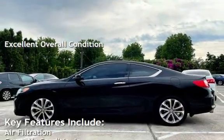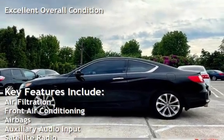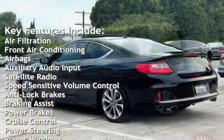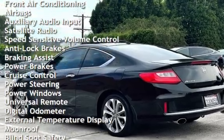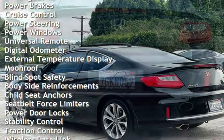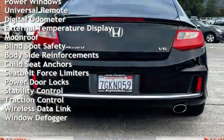Key features include: air filtration, front air conditioning, airbags, auxiliary audio input, satellite radio, speed-sensitive volume control, anti-lock brakes, braking assist, power brakes, cruise control, power steering, and power windows.